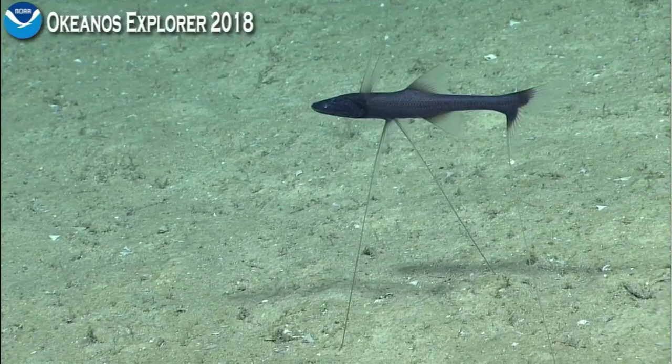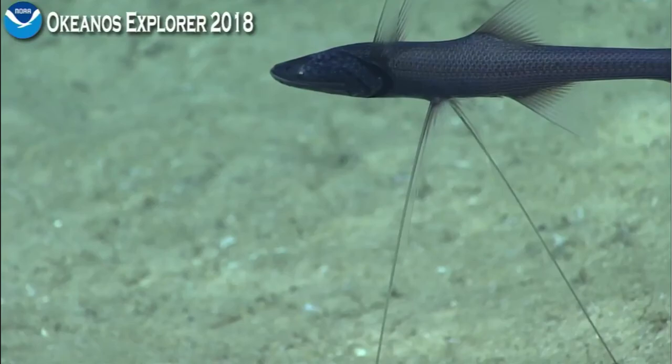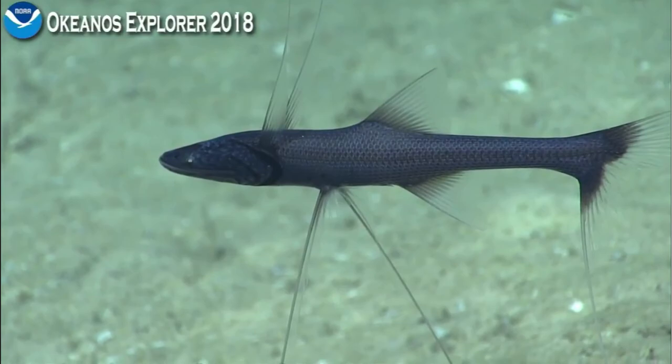The other interesting thing about these fishes is that they're very abundant. That's been known for a long time — studies have quantified the abundance of abyssal fish using trawls that find a lot of these. Let's get some lasers on as we come in to get a sense of the size of this individual.